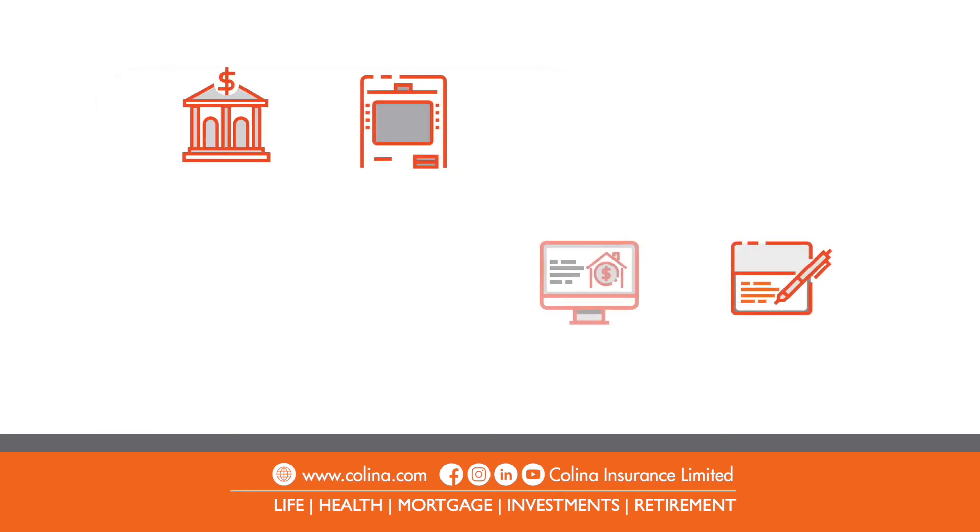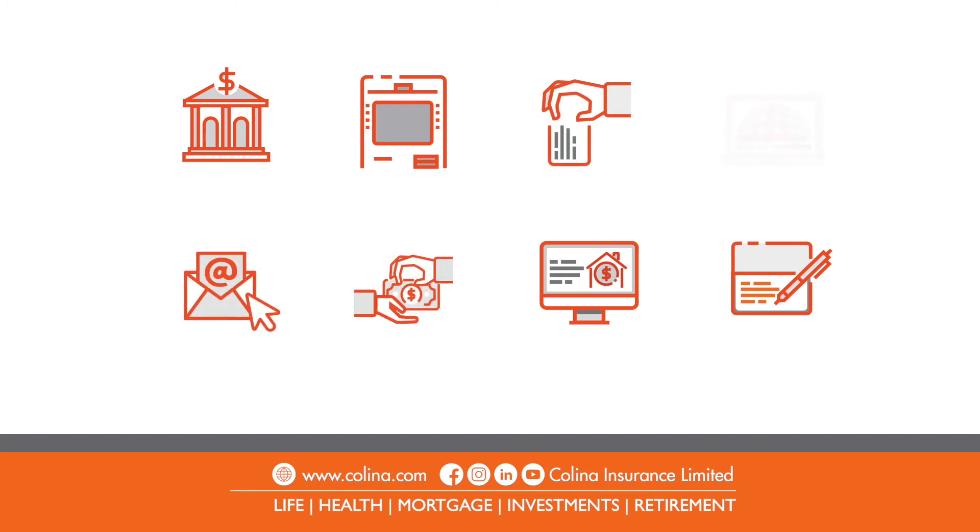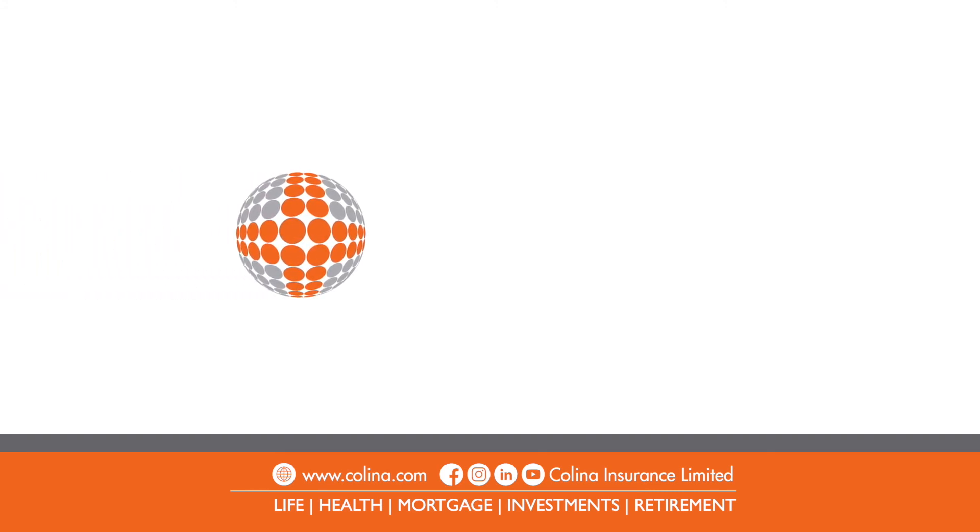Keep yourself and your loved ones protected by making payments on time. Colina offers multiple ways to pay — choose the one that's right for you.